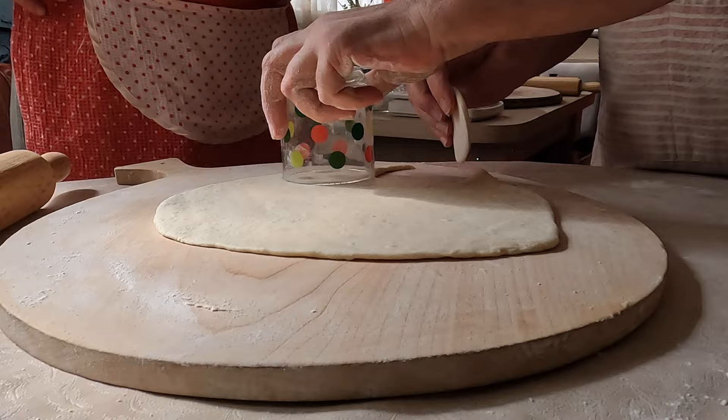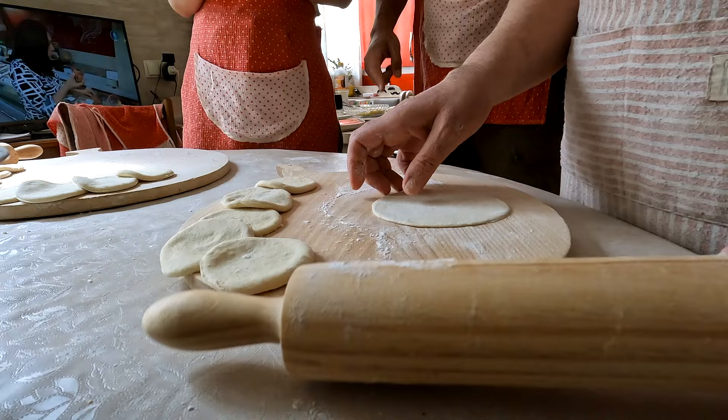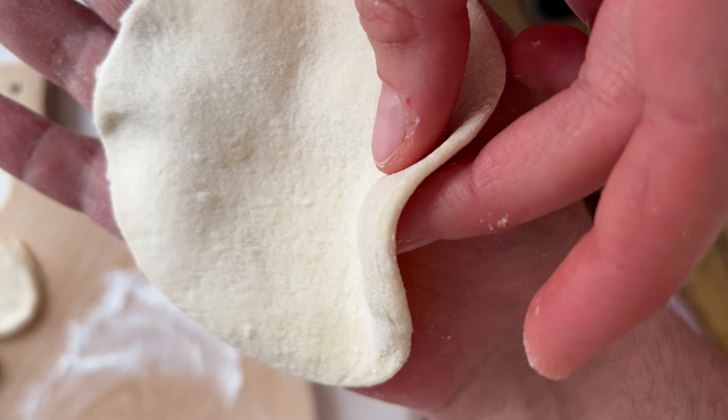As the cutter, we're going to use glasses — simply press and remove the circles. We still need to work on them as we need thinner and wider circles. However, be careful and do not roll too thin, as otherwise they will open while boiling. Just like this one — it seems perfect. Let's finish the rest of them.